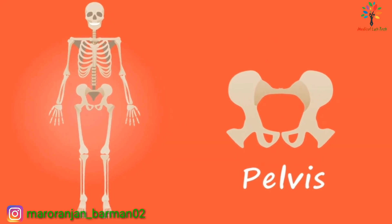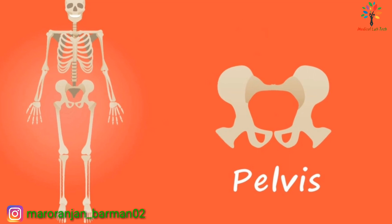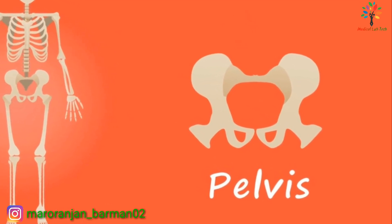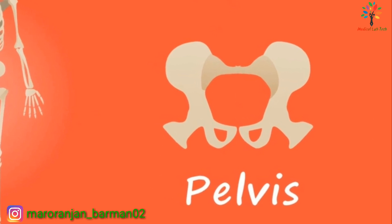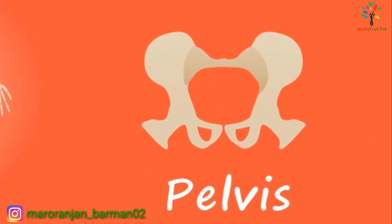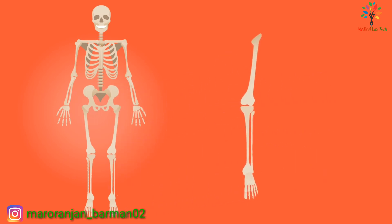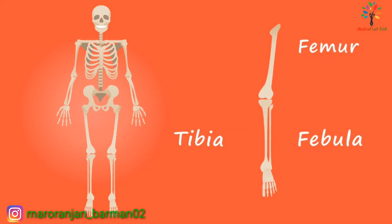The pelvic girdle is a ring-like bony structure located in the lower part of the trunk. It connects the axial skeleton to the lower limbs. The female pelvis is larger and broader than the male pelvis.